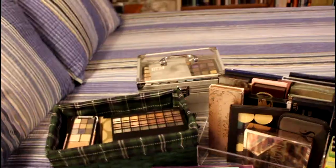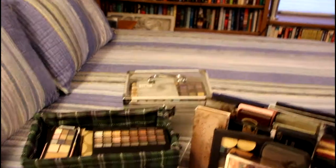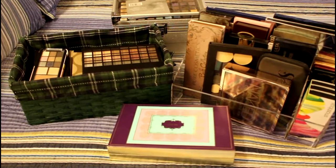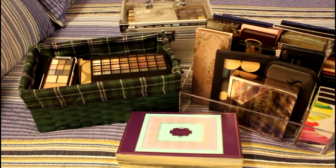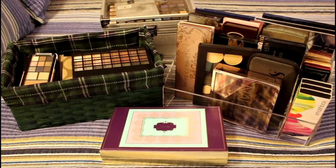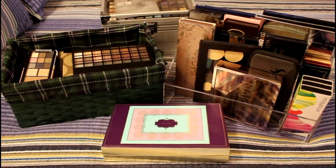So last year I separated my palettes by large and small. This year I have not done that except in storage. Last year I had a total of 65 palettes, and this year I have a total of 76.